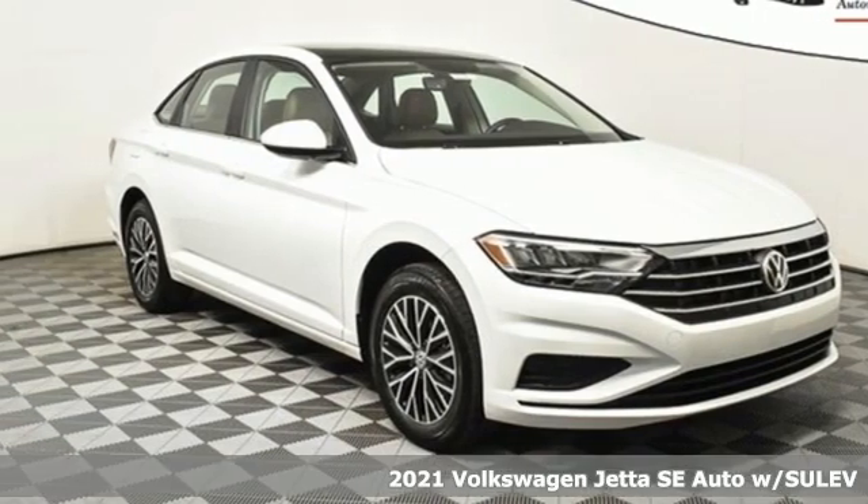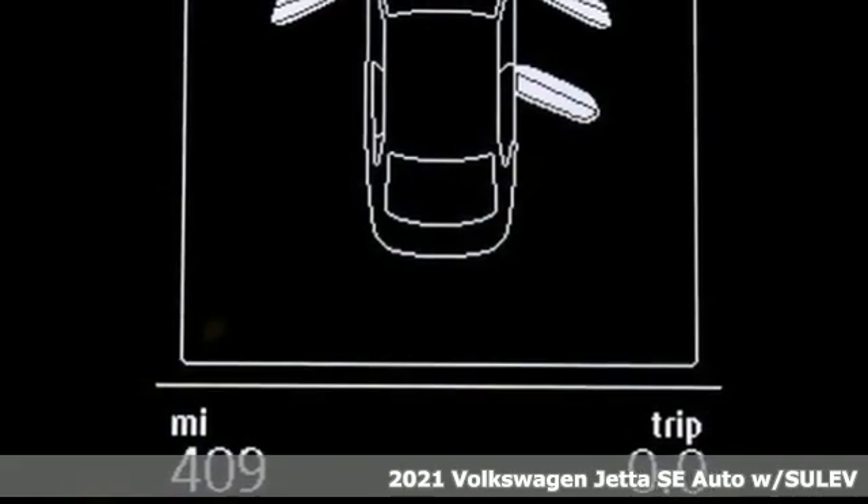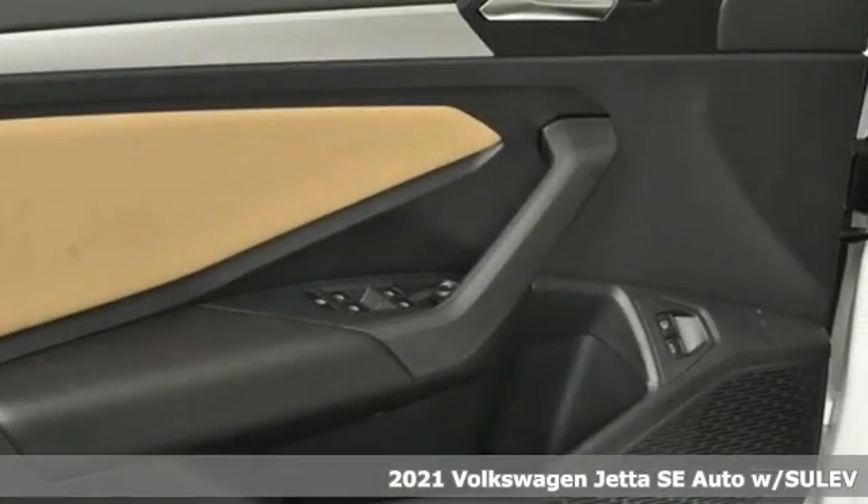Here's a new 2021 Volkswagen Jetta. The main feature is more — more fun, more smiles, and more peace of mind.